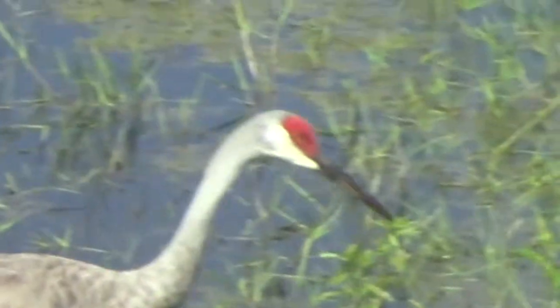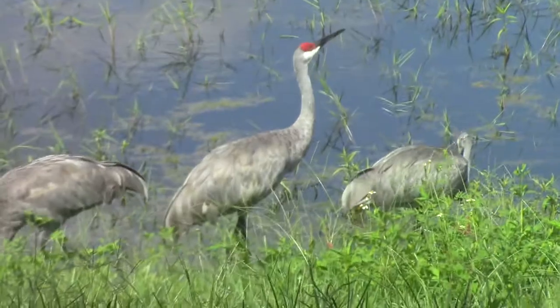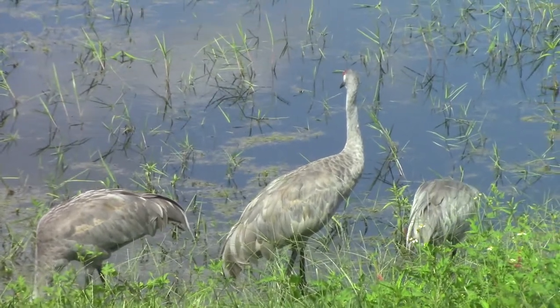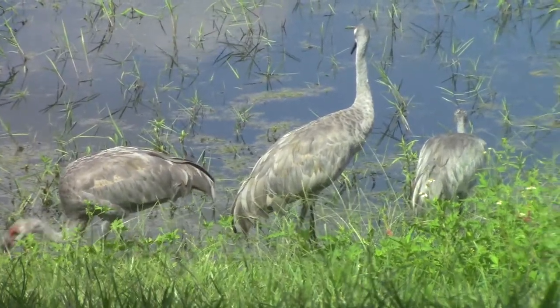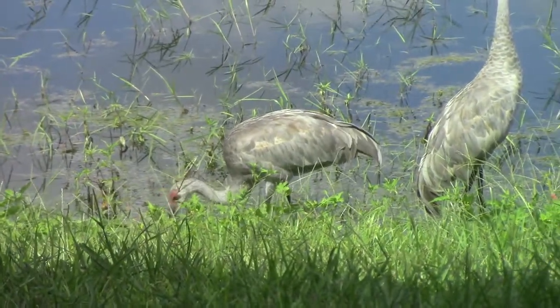There is a big similarity between the facial features and the color on their faces. The average weight of a Sandhill crane is between 7 to 10 pounds, making them much lighter than people would expect. The average height of a Sandhill crane is between 3 and 3.5 feet. Almost a foot of that is just their neck alone.